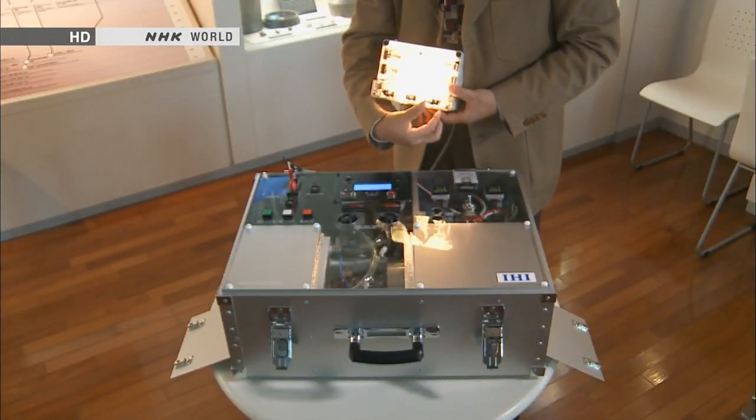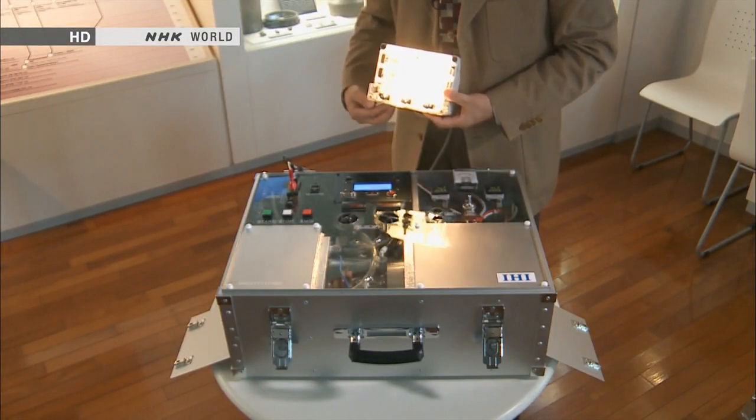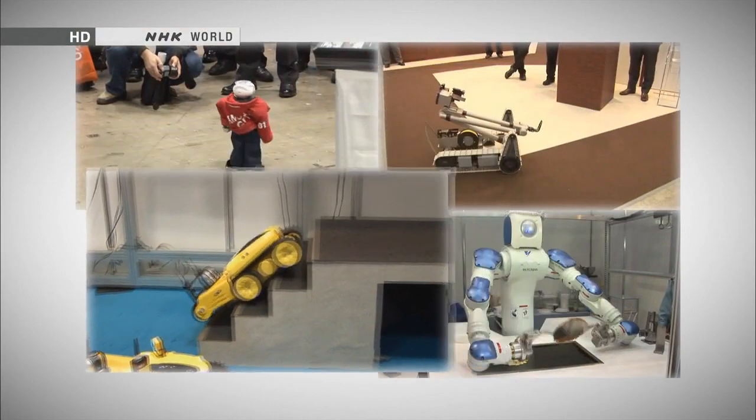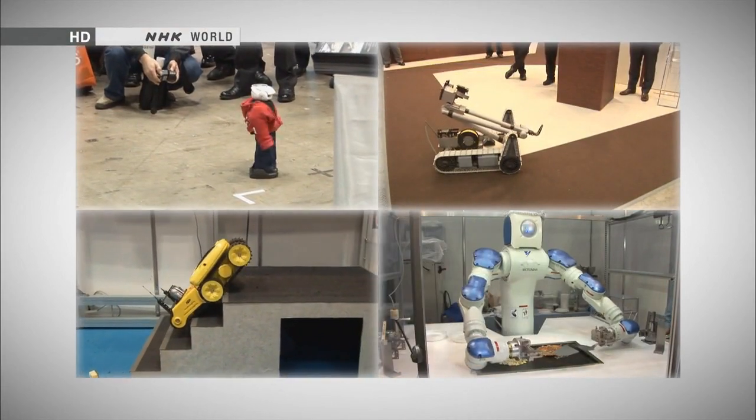Once this compact generator is commercialized, it might not be long until it, and others like it, allow robots to work independently for extended periods of time.